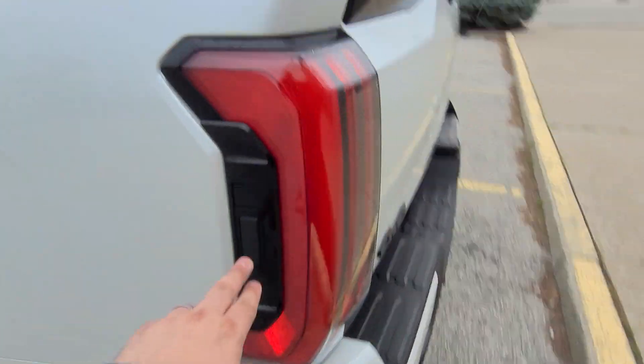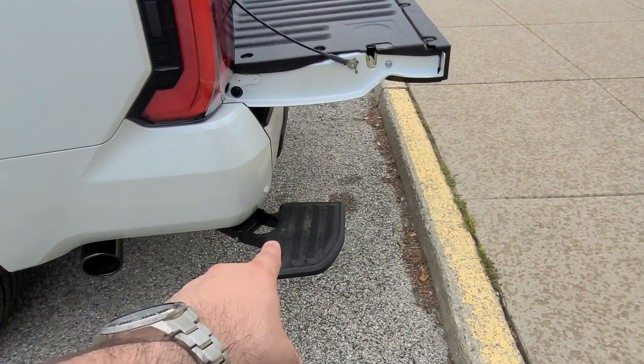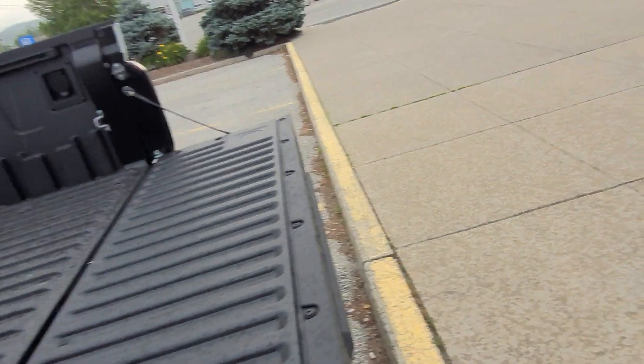There are also buttons right on the side here for dropping the tailgate, which is pretty neat. You can also see that bed step comes out so you're able to hop in the back. There are also power running boards as well.